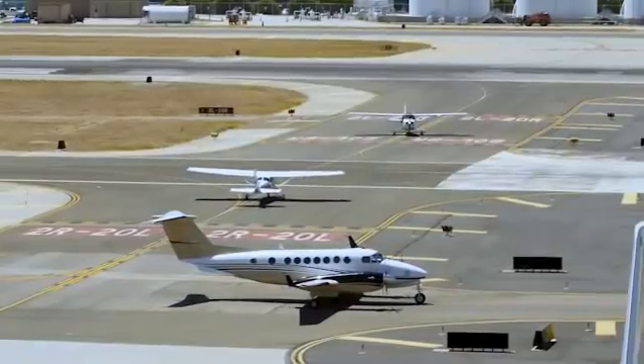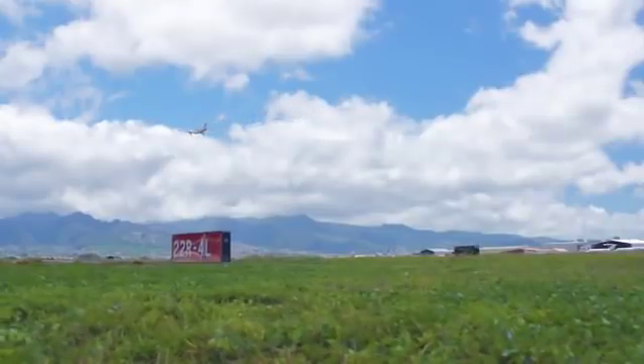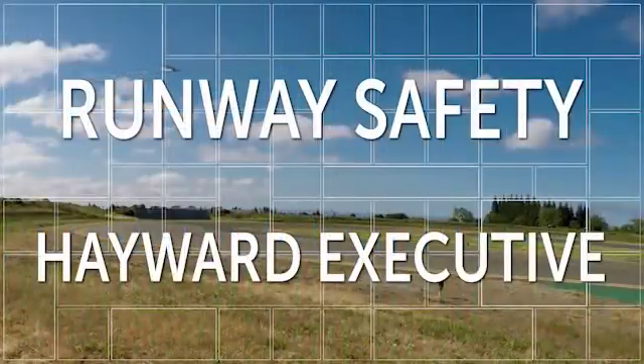Working together, we can all contribute to the safest aviation system in the world. Look, listen, focus. Lives are at stake.